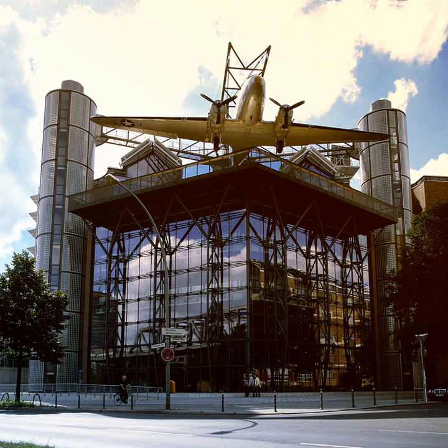Deutsches Technikmuseum Berlin, in Berlin, Germany, is a museum of science and technology and exhibits a large collection of historical technical artifacts. The museum's main emphasis originally was on rail transport, but today it also features exhibits of various sorts of industrial technology. In 2003, it opened both maritime and aviation exhibition halls in a newly built extension. The museum also contains a science center called Spectrum.